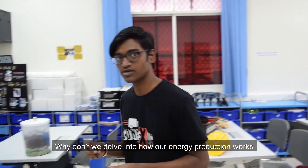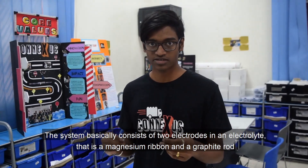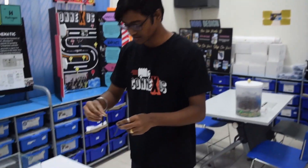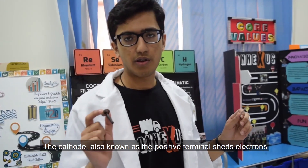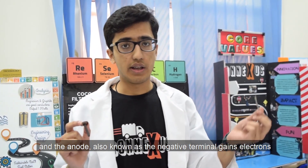Why don't we delve into how our energy production works? The system basically consists of two electrodes in an electrolyte — that is the magnesium ribbon and the graphite rod. The cathode, also known as the positive terminal, sheds electrons. And the anode, also known as the negative terminal, gains electrons.